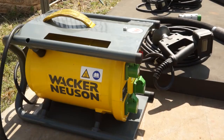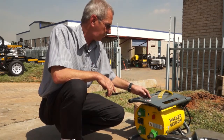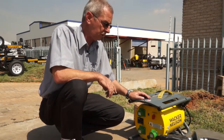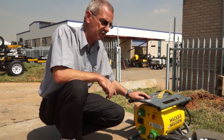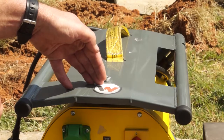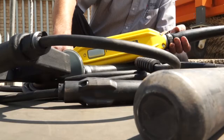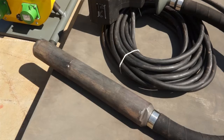Internal vibrators receive their power from electronic inverters, like the one you see in front of you here. This unit has an input power of 220 volt at 50 Hz, which it converts to 42 volt safety voltage at 200 Hz, giving the vibrator 12,000 vibrations per minute constant.